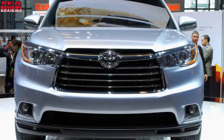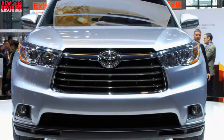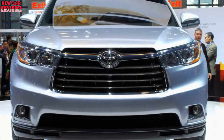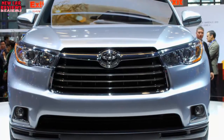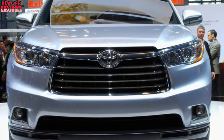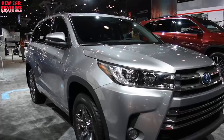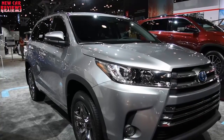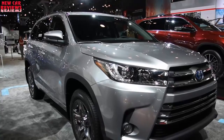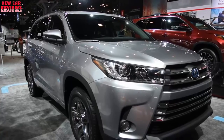Any mechanical changes? No. The 2018 Highlander will continue updates made for 2017, foremost among them a new V6 engine and an upgrade to an eight-speed automatic transmission instead of a less efficient six. The vast majority of Highlander buyers choose a non-hybrid V6 model. Like its predecessor, the newest six is a 3.5-liter, but it boasts direct fuel injection and other advances to boost horsepower to 295 — an increase of 25 — and 263 pound-feet of torque, an increase of 15.